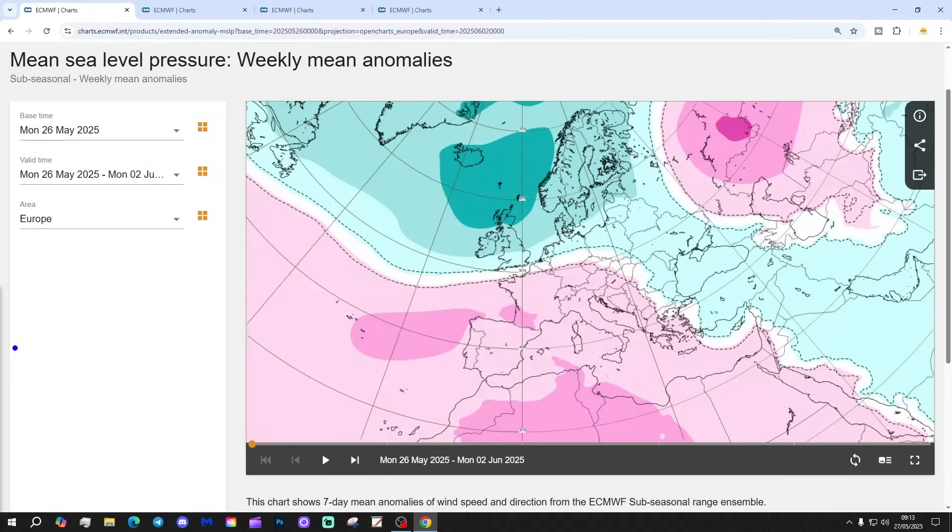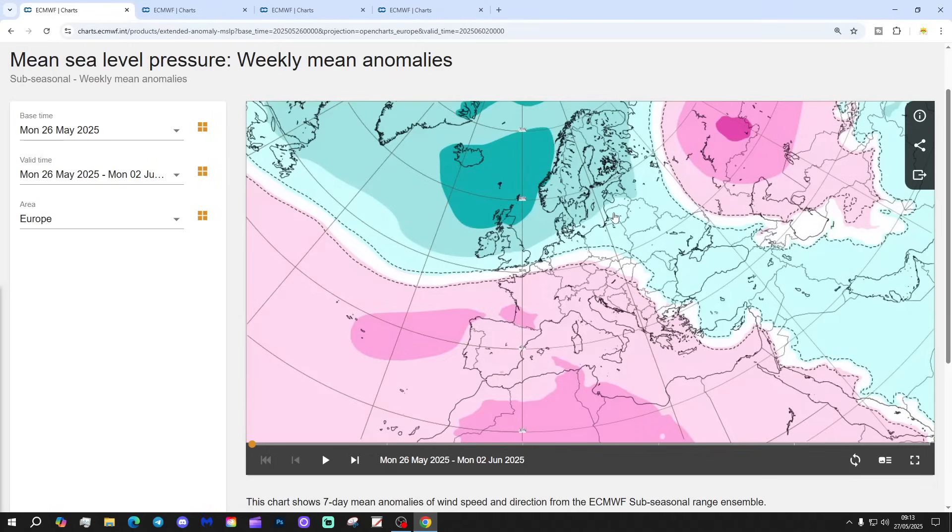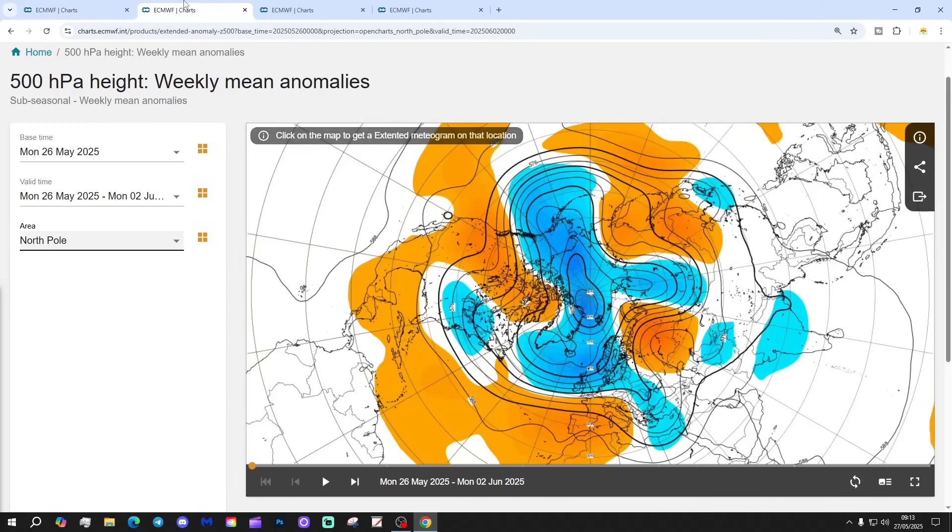Let's start off with week one, which takes us from the 26th of May to the 2nd of June. This week we're going to see low pressure in control across northern and western Europe, with high pressure down towards Spain — that's the Azores High. We'll be bringing in a westerly flow across Europe: high pressure across southern Europe, low pressure across northern Europe. A much more typical westerly-type pattern compared to what we've had throughout most of spring this year.